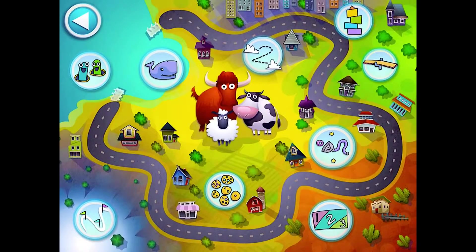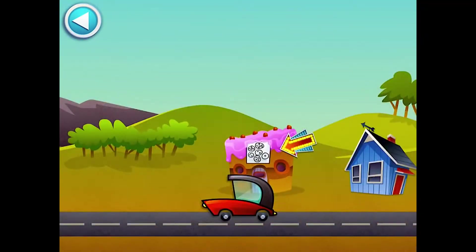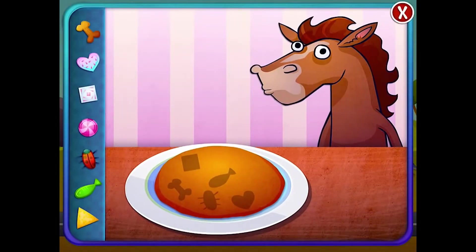The next activity is called Cookie Bakery. The instruction is to drag the topping to the matching shape on the cookie. In this activity, students get to play Chef as they match the objects and decorate a cookie.